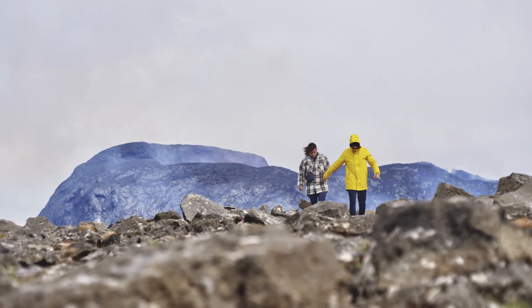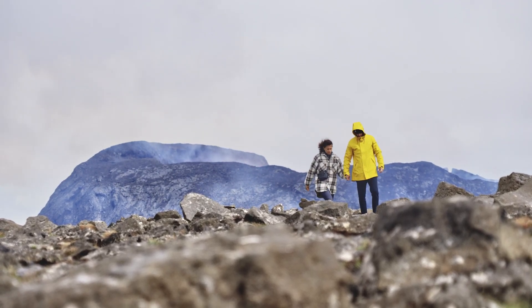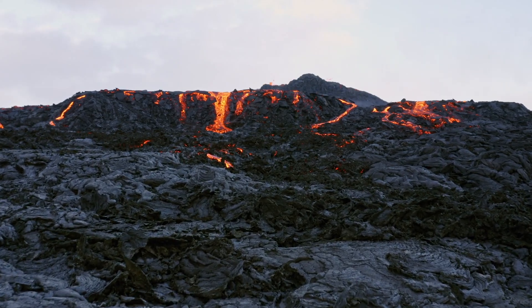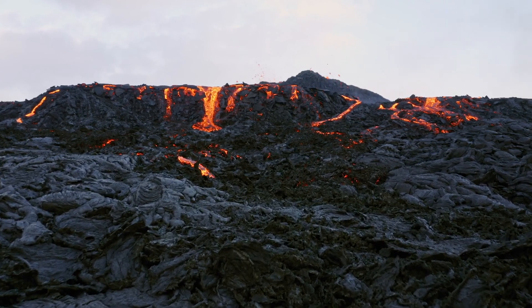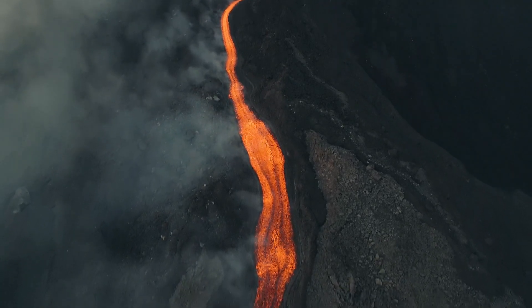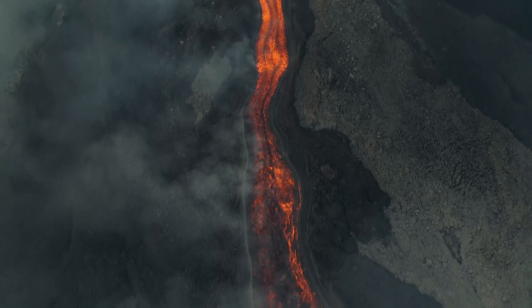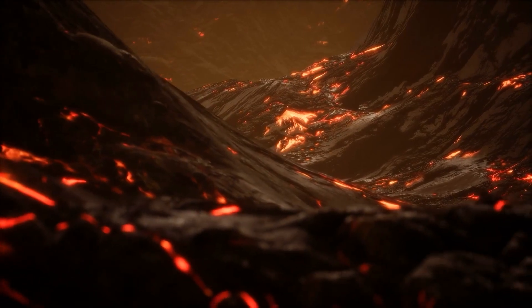A couple of months ago, the same observatory noticed some unrest on Mauna Loa. The number and intensity of earthquakes under the volcano were observed to rise. Typically, the volcano experienced 5 to 10 earthquakes per day, but by the end of September last year, the number reached 100 per day. Most of the earthquakes were centered in the summit caldera and off to the northwest of the summit. Earthquakes in the northwest were deeper at about 3 to 6 miles, and rather shallow at 3 miles under the summit. Scientists believe this could be because new magma is rising up under the flanks of the volcano and might be migrating to the summit area.